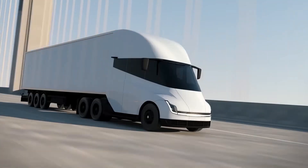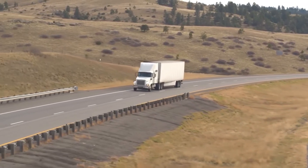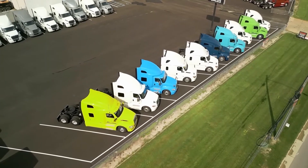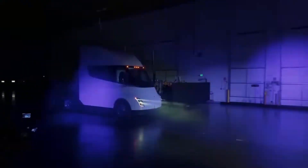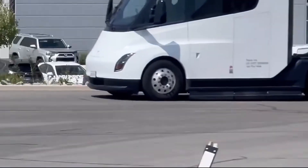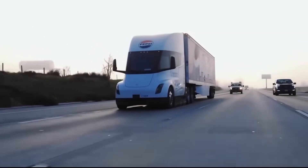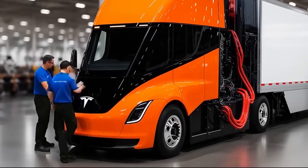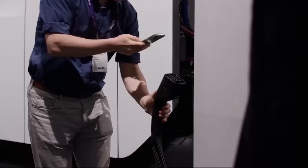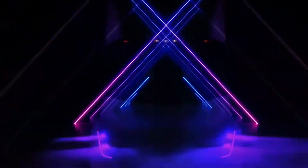When you see the Tesla Semi Gen 2 for the first time, the first thought that comes to mind is: is this a truck or a spaceship from the future? Its exterior has been made so sleek and smooth that it seems as if it will move floating in the air. This was Elon Musk's aim — to make a truck that not only looks amazing, but can also run with minimum resistance while cutting through the air. The new design is completely aerodynamic, structured so the truck is least affected by the wind. In a gas-guzzling diesel truck, wind resistance kills efficiency. In an EV, it kills range. At highway speeds, aerodynamics account for over 50% of the energy consumed by a diesel truck.